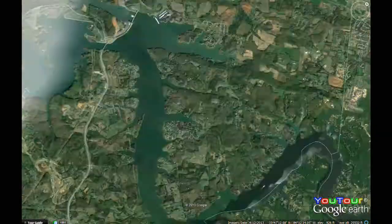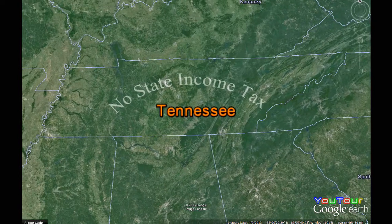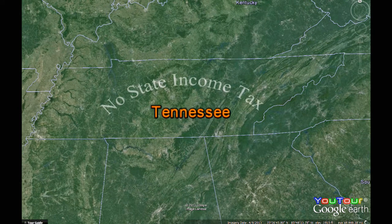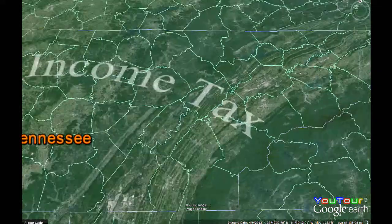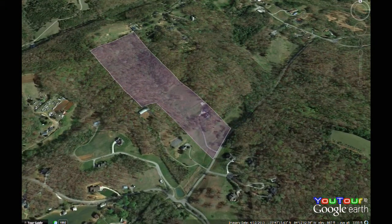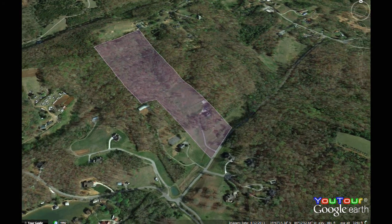And to do that we'll be using Google Earth. We want to tell you first of all that the state of Tennessee has no individual state income tax, so lots of economic freedom here in Tennessee. And you're likely to be pleased with the annual property tax — with over 3,100 square feet and 30 acres of land, property tax is less than $1,300 annually.